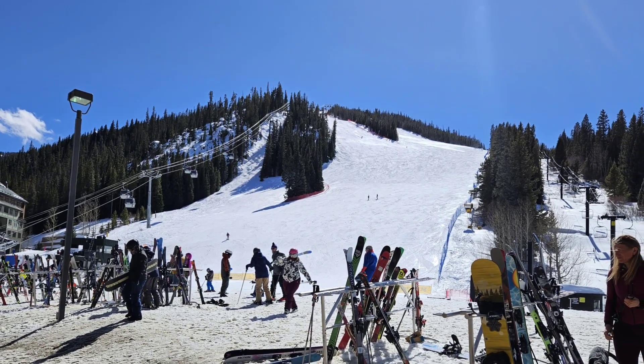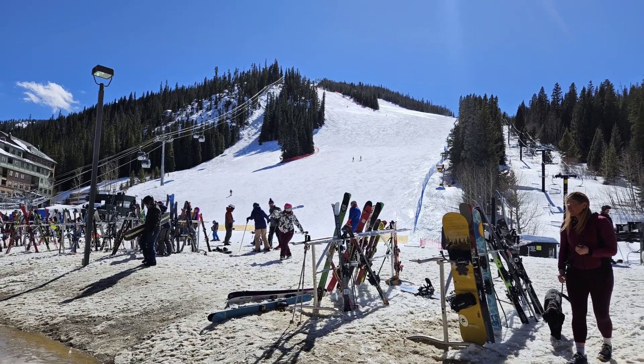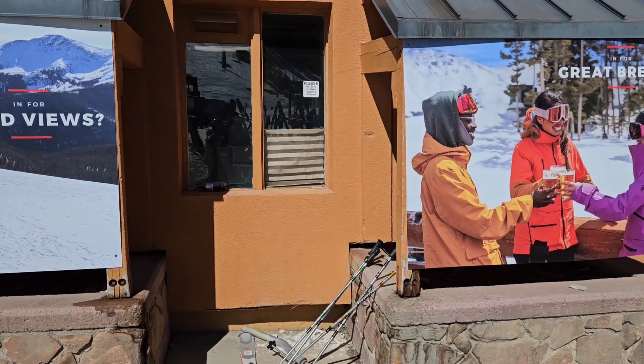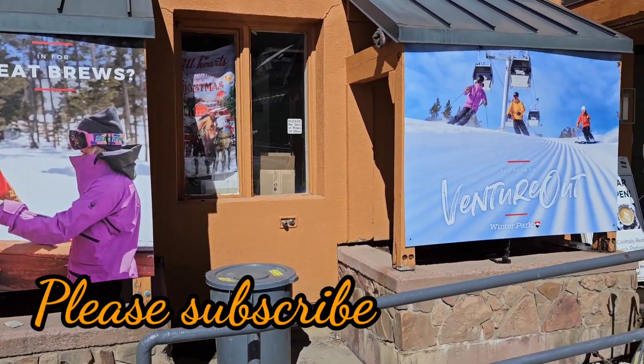The link to the playlist will be down below in the description and I'll also put it in the comments. Make sure to click on that and watch all of the videos of our trip to Winter Park, Colorado. Please like, comment, and subscribe.